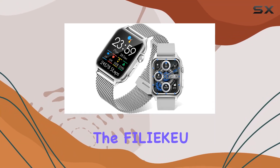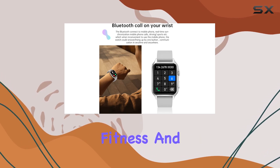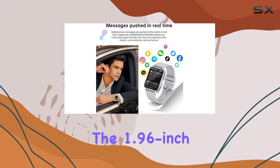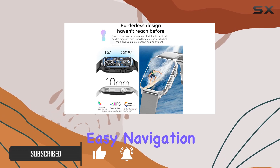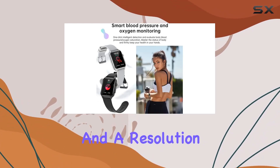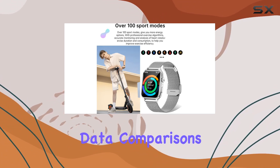Today we're diving into the Philly QKT64, a smartwatch that aims to be your all-in-one fitness and communication companion. The first thing that grabs your attention is the 1.96-inch touchscreen with infinitely narrow bezel technology, giving you a spacious display for easy navigation. With 128 megabits memory and a resolution of 240x282, it ensures clear and visible data comparisons.